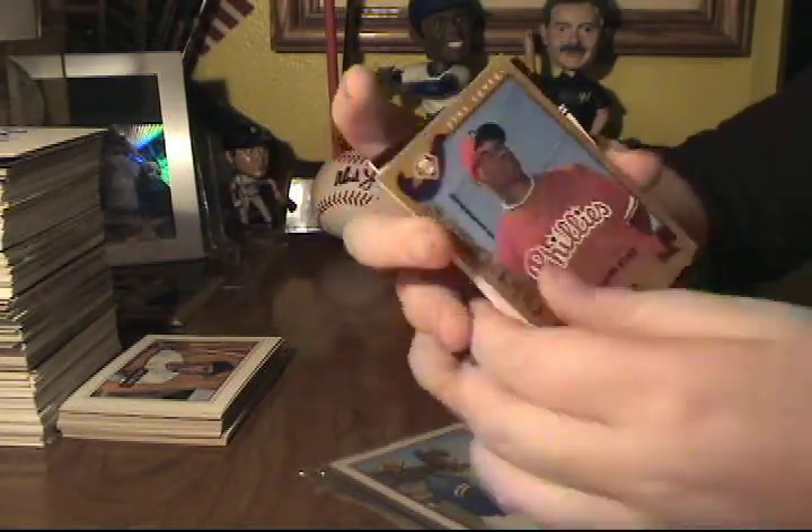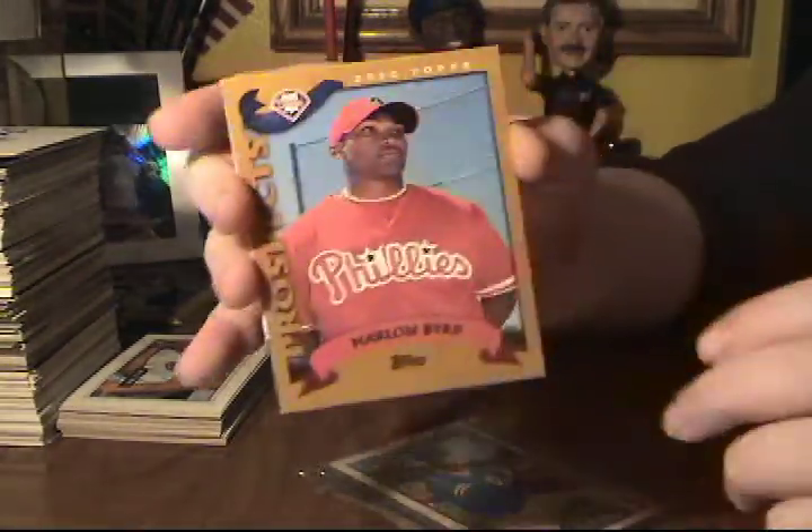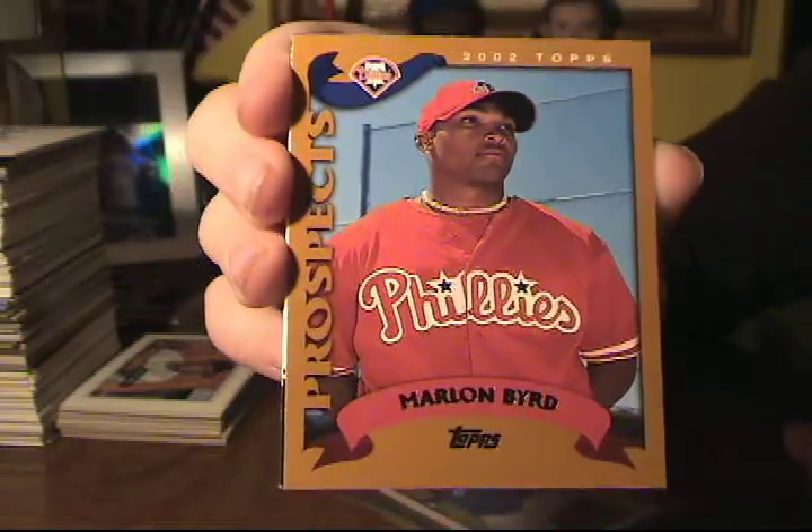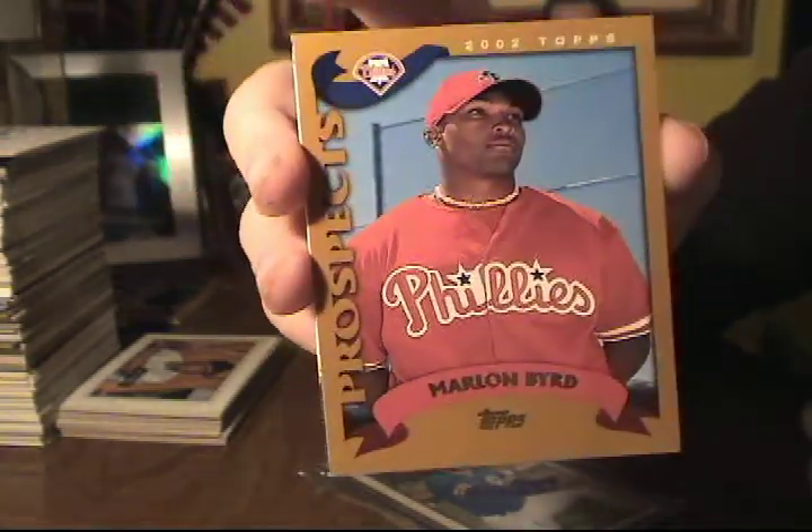This card I got in a 12-pack for 25 cents. I got this Marlin Bird Prospect Card.